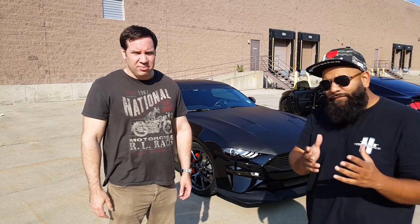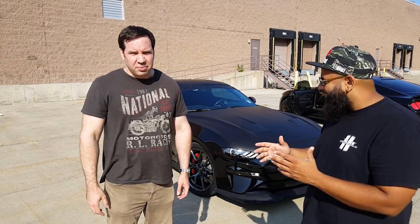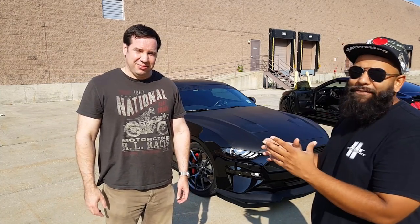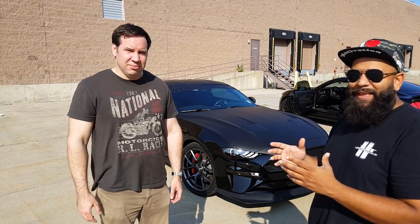A little surprise we had here for Brian at Rated R Cars — we let him romp the Mamba on 93. We're gonna take the E85 special sauce out and pour that in.